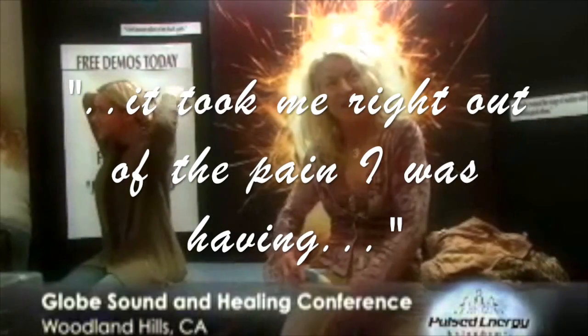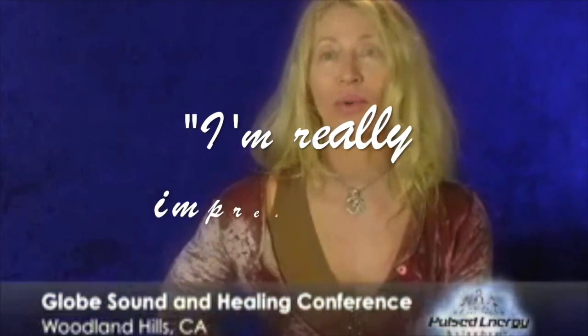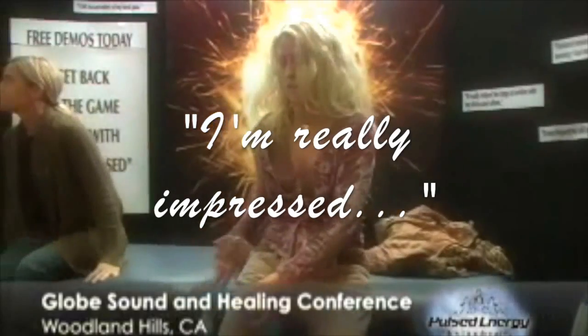It took me right out of the pain I was having in my hip. I feel so good to not have this pain, because I was walking around and it was hurting. I'm really impressed.